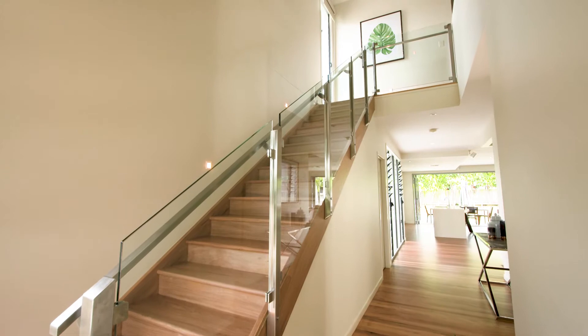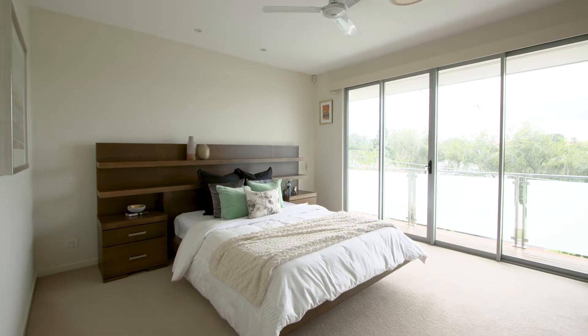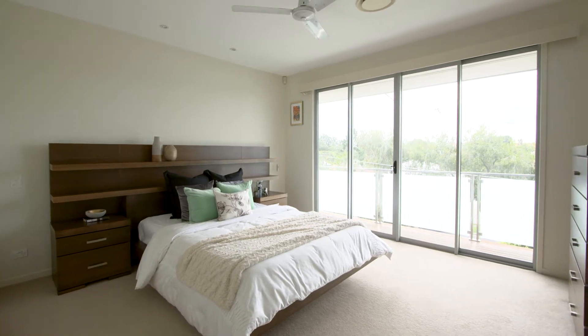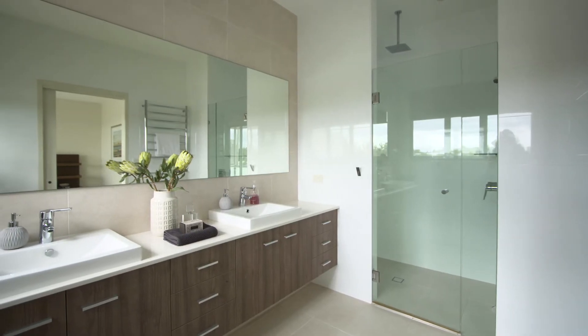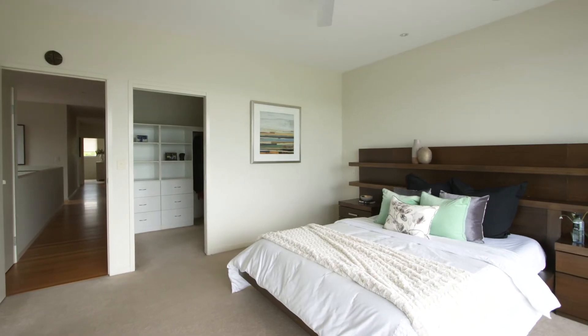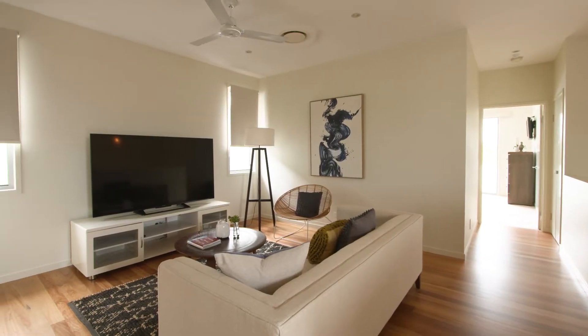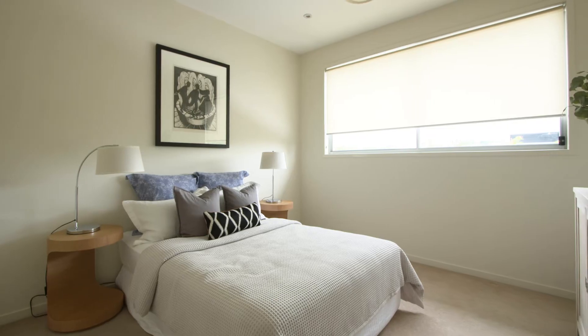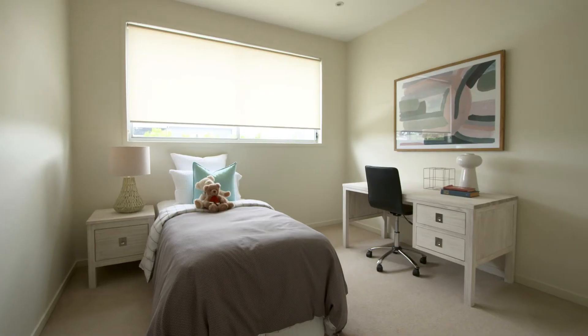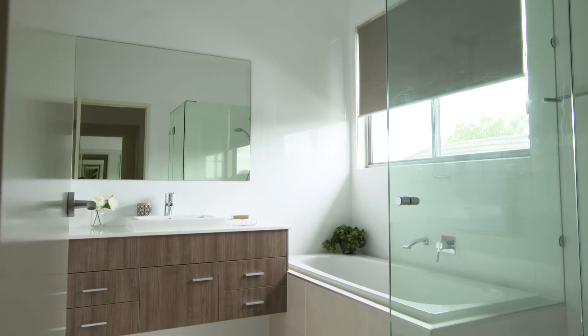The timber and glass stairway leads you up to the top private level. At one end you've got your master bedroom with its luxurious en suite and walk-in robe, delightful and closed off from the rest of the family if you choose. A private lounge room separates it from the other three bedrooms, and further into the home you'll also find the family bathroom with its bath.